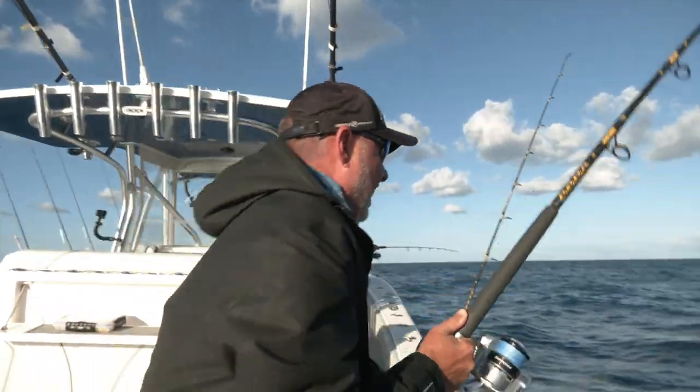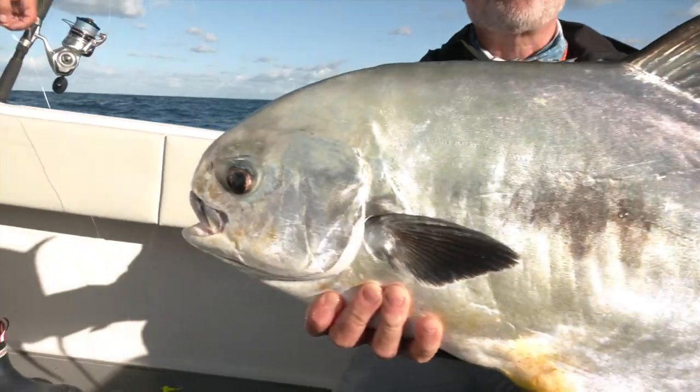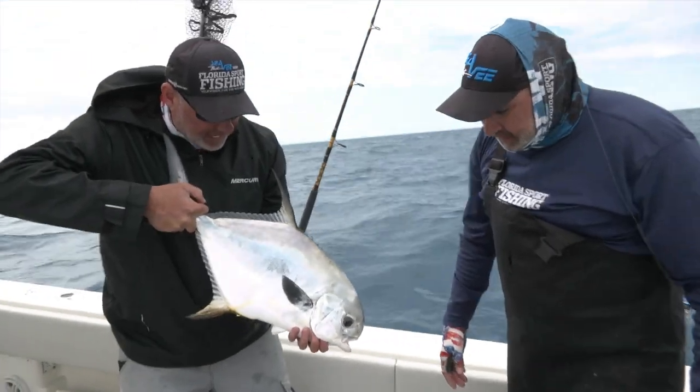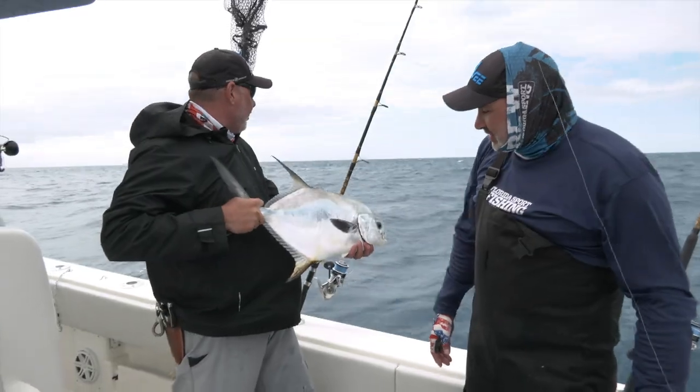We've got a really cool topic in mind — we're going to talk about offshore reef fishing for permit. Really cool fishery. Everybody associates permit with flats fishing and backcountry fishing, and rightfully so. These fish thrive in the shallows and on the flats where they feed on the bottom in the grass and in the mud for shrimp, crabs, crustaceans, sea urchins — all kinds of stuff.